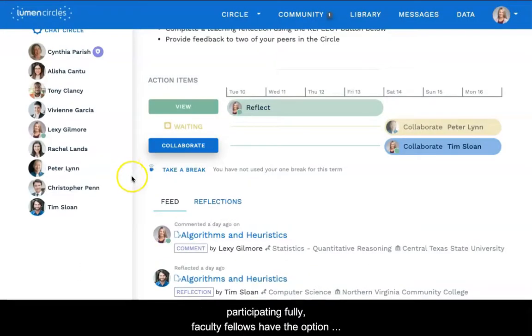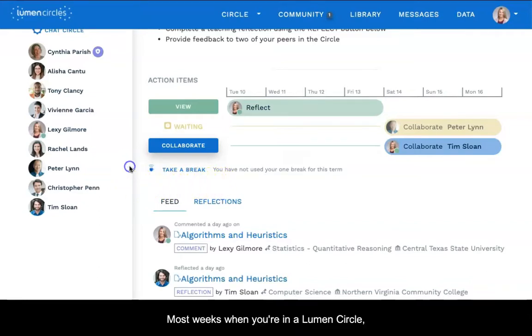On a week where life and work prevent you from participating fully, faculty fellows have the option to take a break. Most weeks, when you're on a Lumen Circle, one of your action items is a reflection.